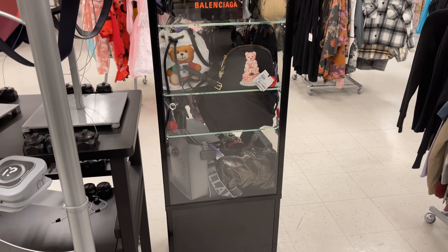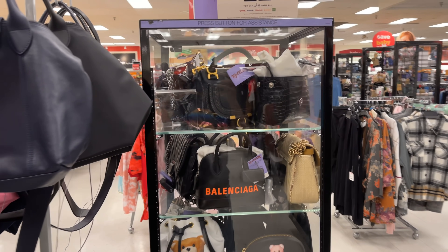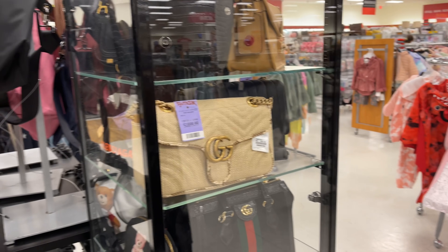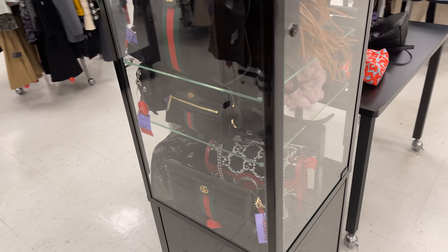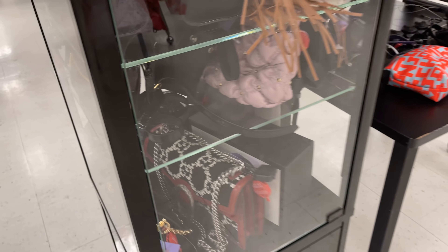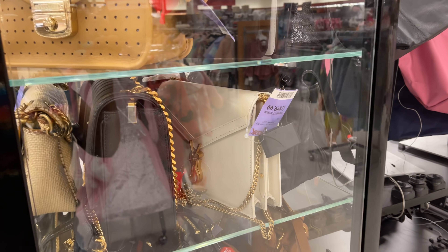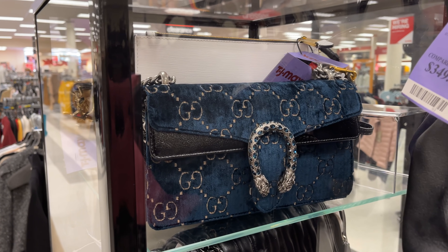In here we have the Gucci, the Moschino, Balenciaga, and Chloe. More Gucci right there, Gucci at the bottom. Some of them I can't see the price. YSL for nineteen hundred dollars. Not a Gucci up top — it's a teal color, very pretty — nineteen hundred dollars.